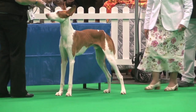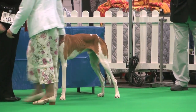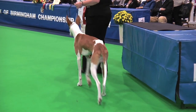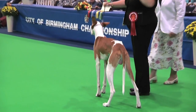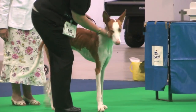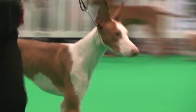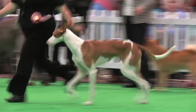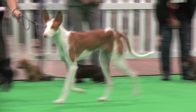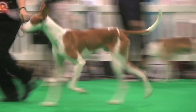The Ibizan Hound, judged by Mr. Sheera Rawlings. She had 20 dogs, 20 entries. And best of breed: exhibit 684, the dog. The Ibizan Hound, exhibit 684.